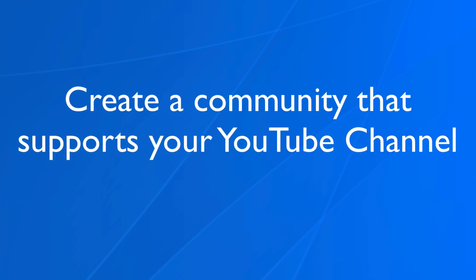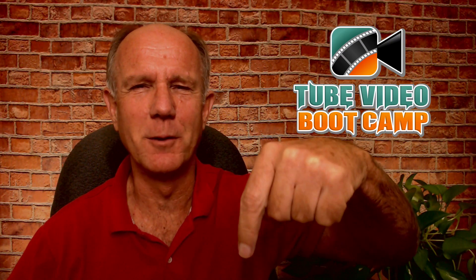If somebody's watching your video, they'll see that you're going live on the right hand side of that page. Here's a bonus tip: create a community that supports your YouTube channel. For example, I created a Facebook community group for my subscribers called Tube Video Bootcamp, where people can ask questions and interact with each other in the group. This enables me to build deeper relationships with my subscribers and get them the help they need. Take the link in the description below this video if you want to join my Facebook group, Tube Video Bootcamp.